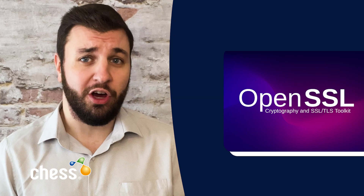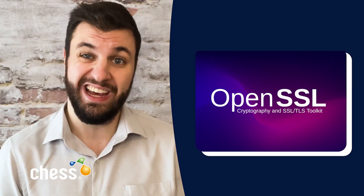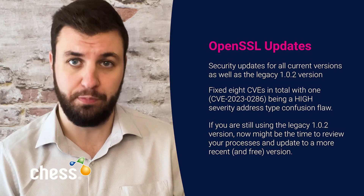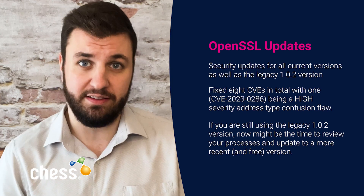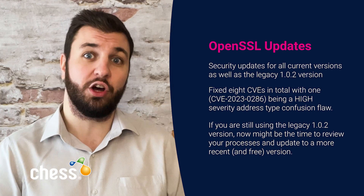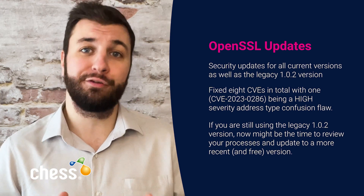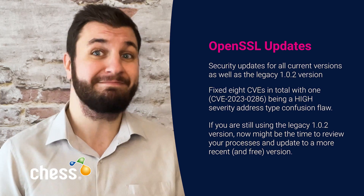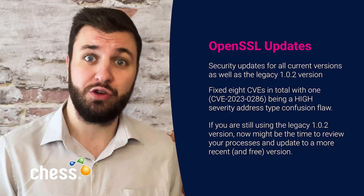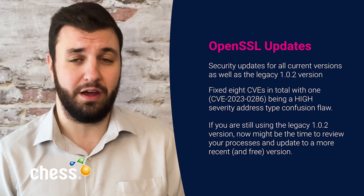The well-known and widely used encryption library OpenSSL has released security updates this month too, covering its two current versions as well as the legacy 1.0.2 version, which is only patchable via paid extended or premium support. The update has fixed 8 CVEs in total, with one being a high severity address type confusion flaw. If you are still using the legacy 1.0.2 version, now might be the perfect time to review your processes and update to a more recent and free version. To make sure you're protected, ensure you are on one of the versions detailed in the article, with an additional link to Sophos providing useful explanation and detail.